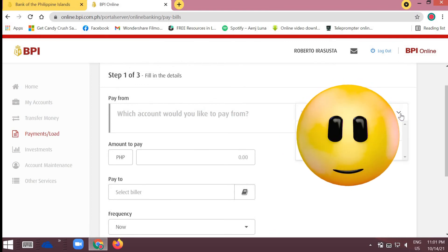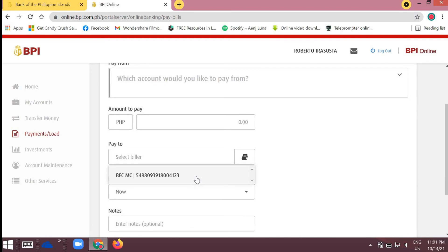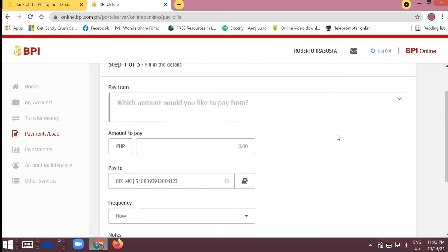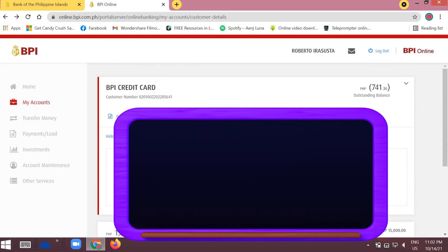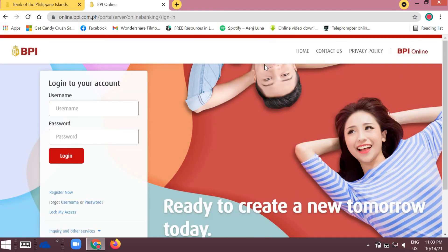Enter your payment details — specify where the payment will come from. If you have a deposit account enrolled in BPI, you can pay your credit card bill using funds from that same BPI account. When your transaction is done, always remember to log out to keep your account secure.